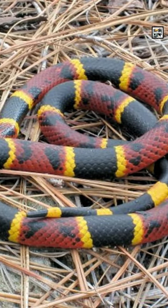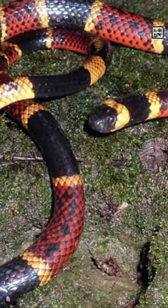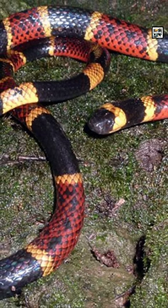Their coloration seems to disorient potential predators. It can cause them to attack its tail, thinking that it's its head.